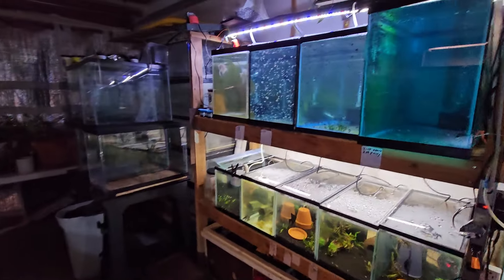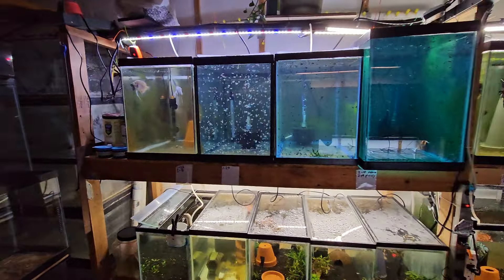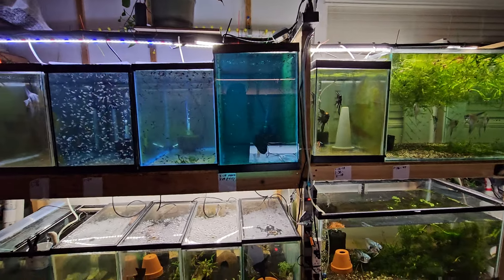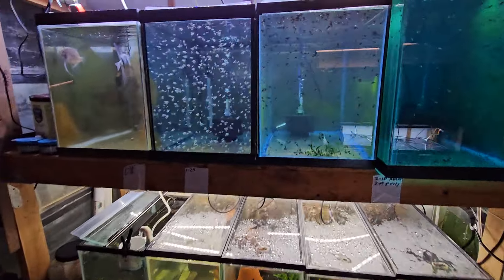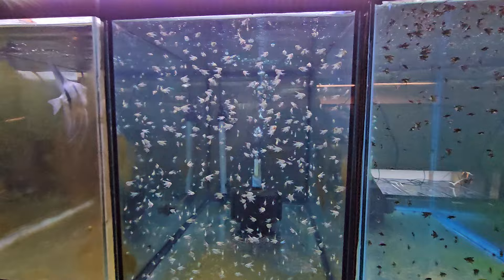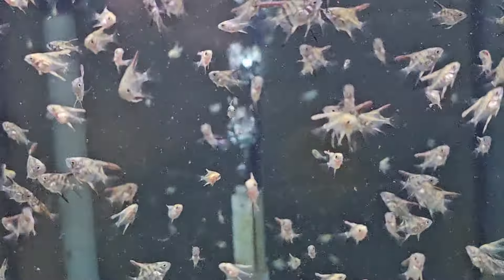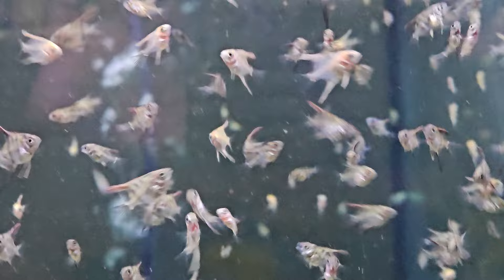What's up guys, once again here in the angelfish breeding shop. It's an update on all the angels — they're getting bigger.